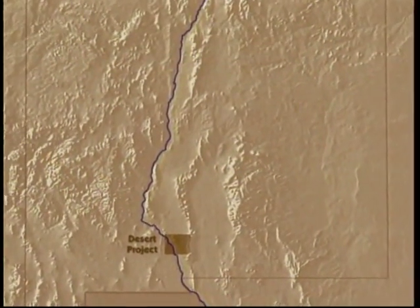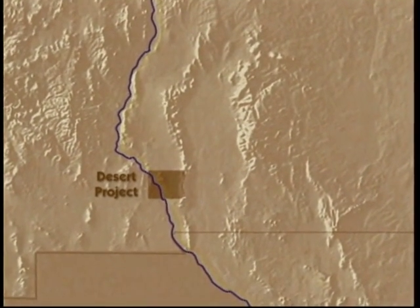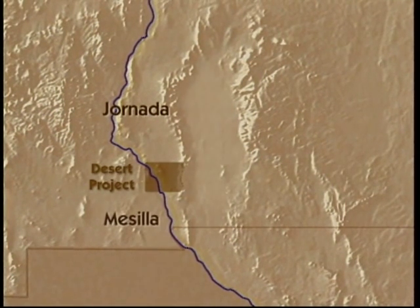Four huge desert basins contain sediment laid down by the ancestral Rio Grande: the Jornada, Masia, Tularosa, and Waco.